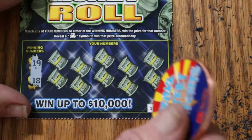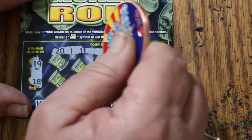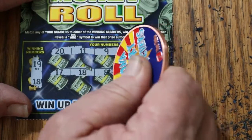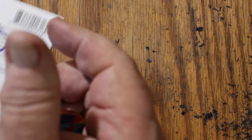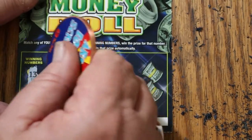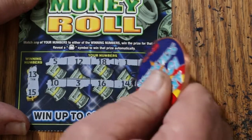Ticket 106: looking for 19 and 18 — numbers 20, 11, 9, 13, 1, 17, 18 — we've got a match! Then 8, 7, and 18 again — two 18s! That's 1 and 1 for $2. Ticket 107: looking for 13 and 15 — numbers 5, 12, 18, 1, 20, 10, 3, 16, 14, 17. No good.